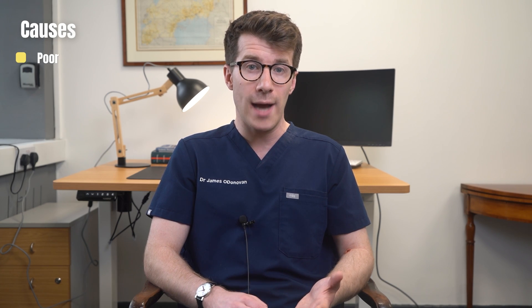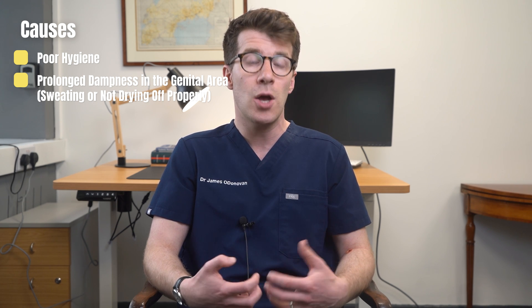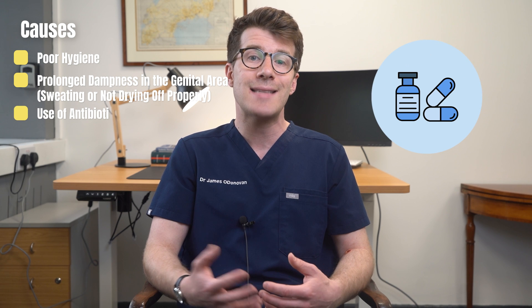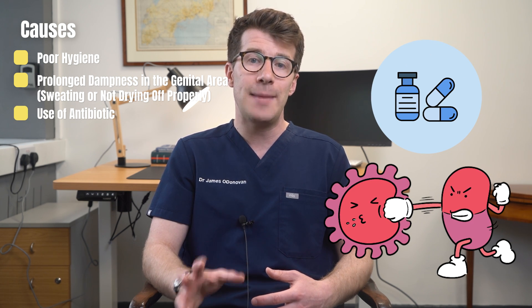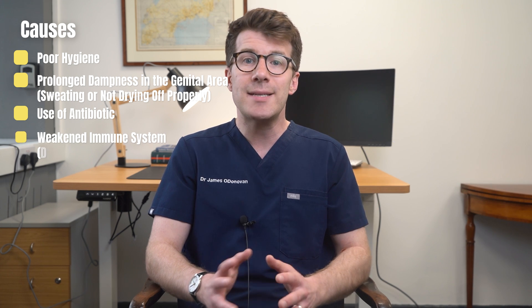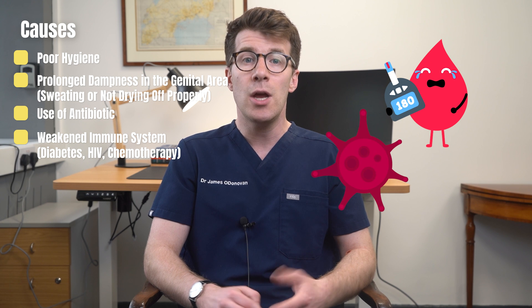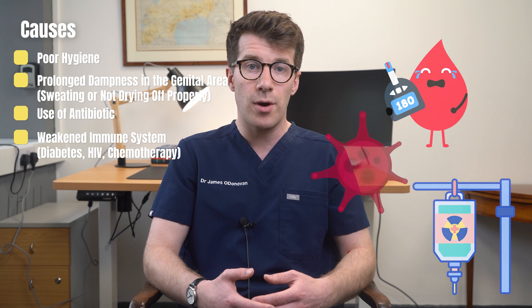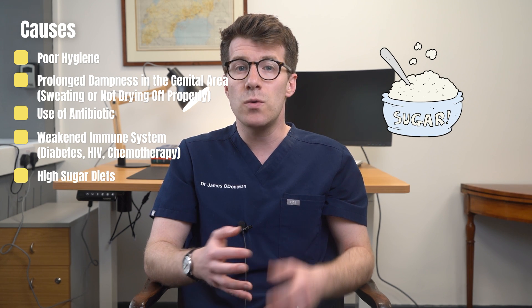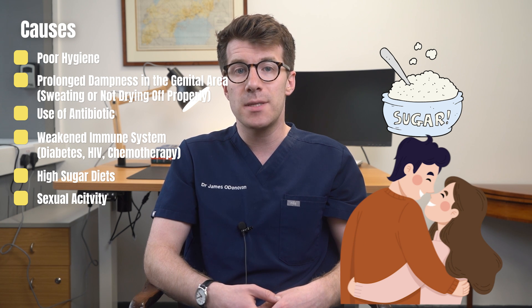Several factors can contribute to this imbalance, including poor hygiene, prolonged dampness in the genital area from things like sweating or not drying off properly after washing, as well as antibiotic use, which can kill the beneficial bacteria that keep candida growth in check. Additionally, a weakened immune system from conditions like diabetes, HIV, or treatments like chemotherapy can lower the body's ability to control candida growth. Finally, high sugar diets can also promote fungal growth, and sexual activity can transmit the fungus between partners.